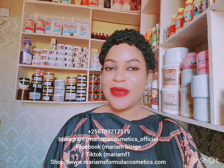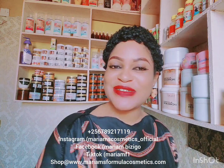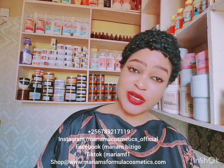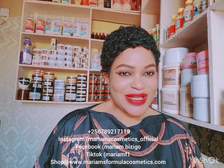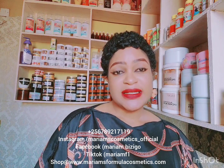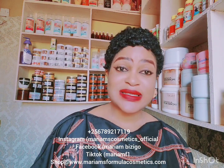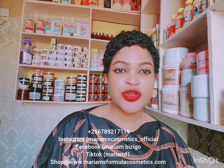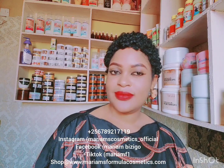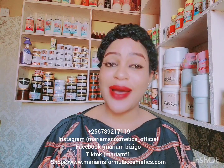Good afternoon my people, good afternoon Mariam lovers! Welcome back to my next review. I want to give you a review today about a very good lotion and yet a safe lotion — it is so good in the sense that it is so safe, no disorders of the skin.